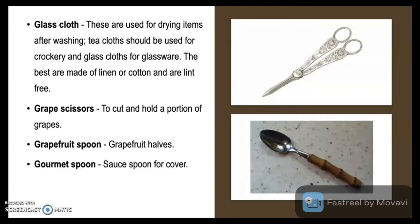Gourmet spoon. It is a sauce spoon which is utilized for cover.